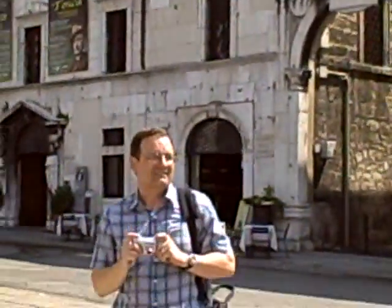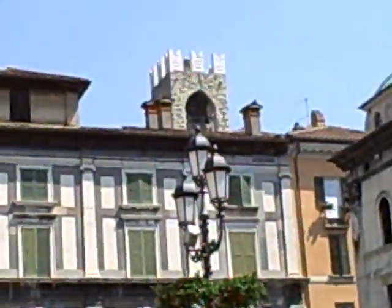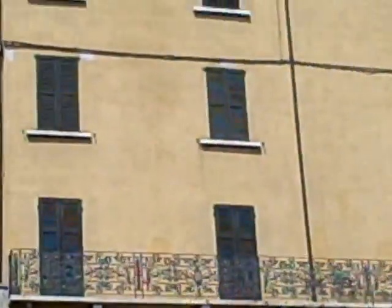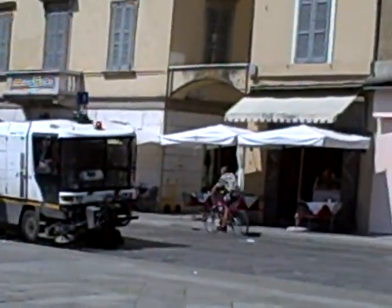And there would be Freddy. I'm vlogging Freddy as he takes a picture of me. As you can see, not a whole lot going on right now, but I'm pretty sure they're cleaning up the morning mess here — you can see the streets coming around.